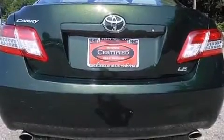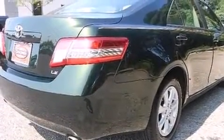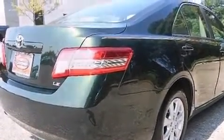Latch-ready child seat anchors, rear-seat child-proof door locks, a multi-function display, air conditioning, and an auxiliary power outlet.